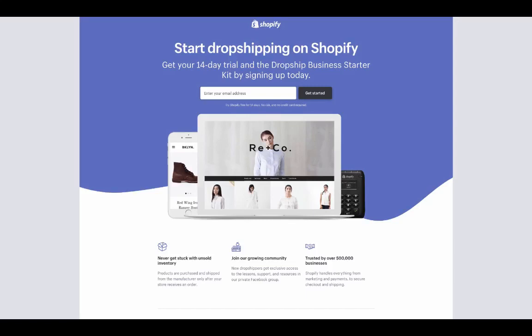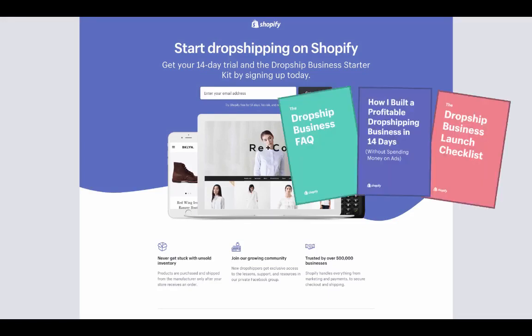Before we begin, if you want to follow along or you're ready to start a store now, you can click the banner on this page or check your email for the link and start your store free for 14 days. Sign up through this specific link because there are a ton of free resources that will be provided to you automatically, including access to our private Facebook group and free bonus resources and ebooks.